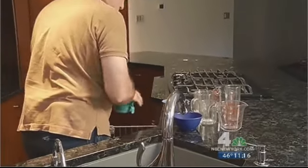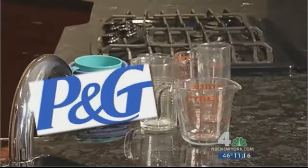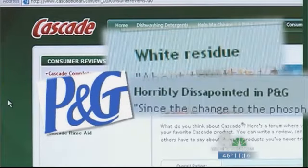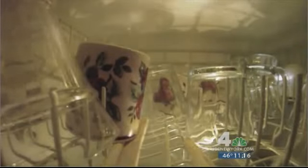And consumers are noticing. One of the largest manufacturers of detergents, Procter & Gamble, has seen an abundance of complaints on its website — white residue, horribly disappointed, ruined dishes. Procter & Gamble told us its research and development teams have been working for two years trying to come up with formulations that work as well as the old stuff with phosphates. It says spotting or filming can occur, particularly in harder water, with these new phosphate-free formulas.